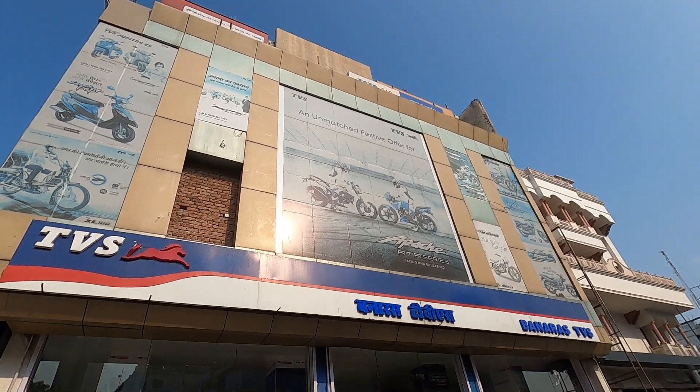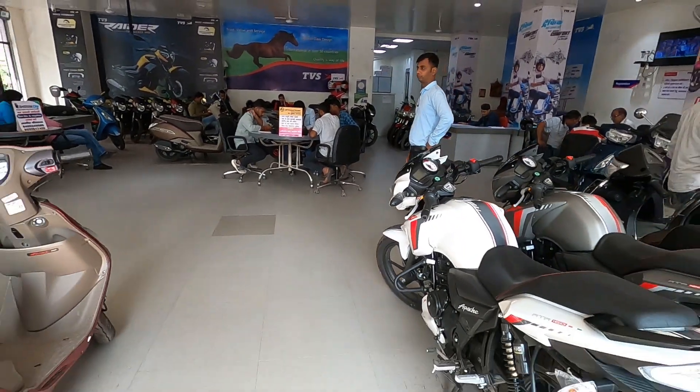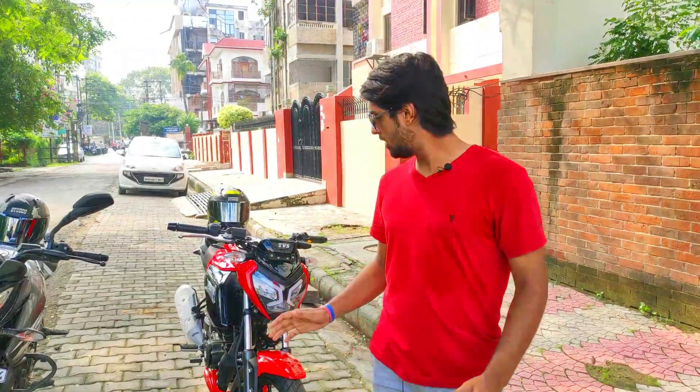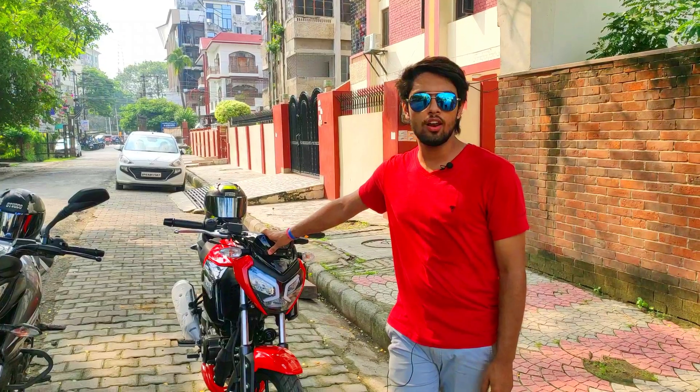I will put the contact details in the link in the description, you can check out the bike. First of all, the price of the EBS is 1,03,000.